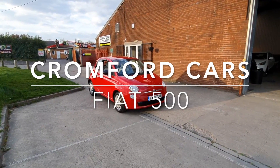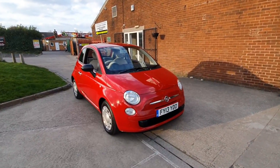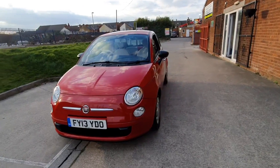Hello and welcome to Cromford Cars and this quick tour around the Fiat 500. It's the 900 Twin Air, the colour collection, and it looks absolutely fabulous in this bright red.